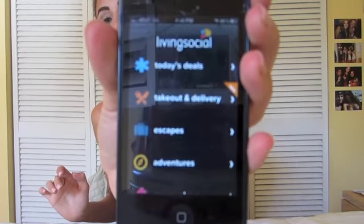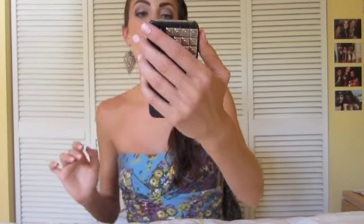With Living Social you can see it has escapes, adventures, daily deals — just stuff like that — plus your vouchers and the ones that you've bought.